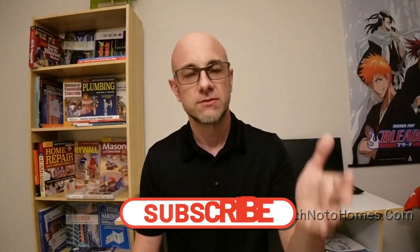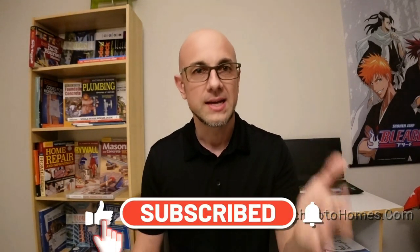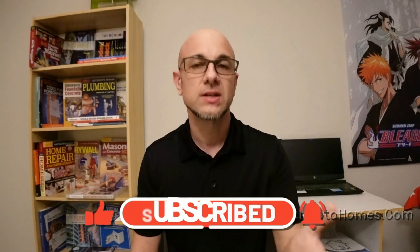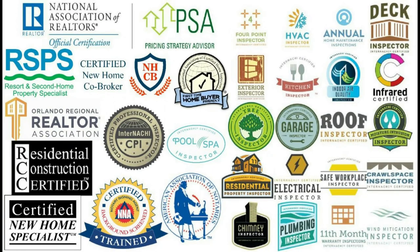Just some quick tips — just want you to understand that. I believe in a comprehensive realtor service where I can answer questions, guide buyers, look at home inspection reports, and have an understanding of what's going on and how to help my buyers best. Thanks for watching.